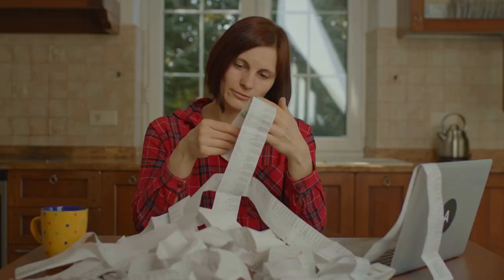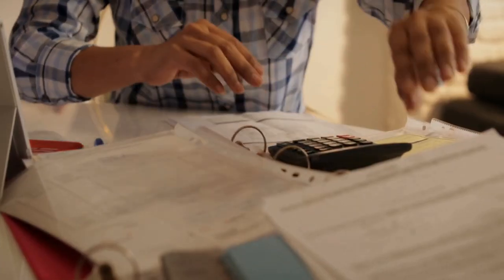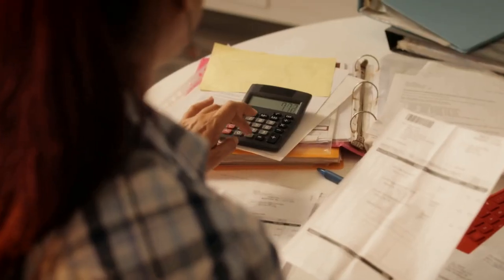Every year tax time rolls around and it can be a very stressful time because it's chaotic, your receipts are all over the place, you can't find the papers that you need, and you procrastinate on it. I'm going to share with you my five best tips to get you off to a fresh start in getting your tax documents organized for your small business and for your personal taxes.